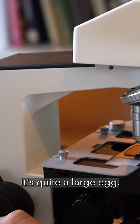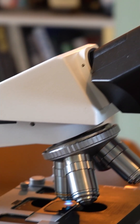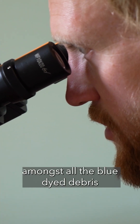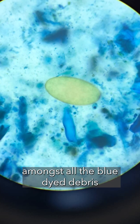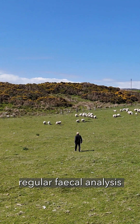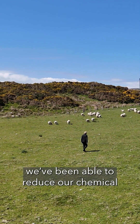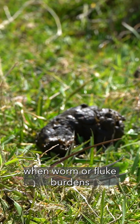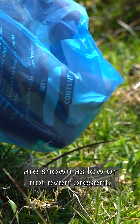It's quite a large egg but it stands out amongst all the blue dyed debris in the sample. Ultimately, since carrying out regular fecal analysis, we've been able to reduce our chemical use on sheep and cattle when worm or fluke burdens are shown as low or not even present.